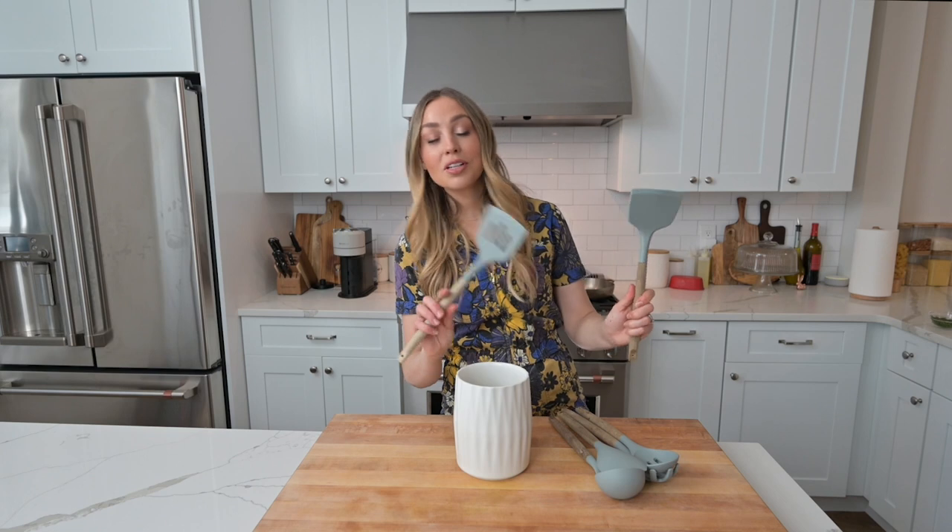A rubber spatula is so important for baking or lightly folding ingredients together — I can't recommend it enough. Utensil sets usually come with spatulas too, which are great for everyday use, but I actually have another spatula I use all the time.